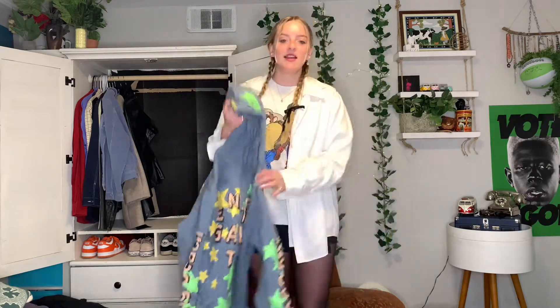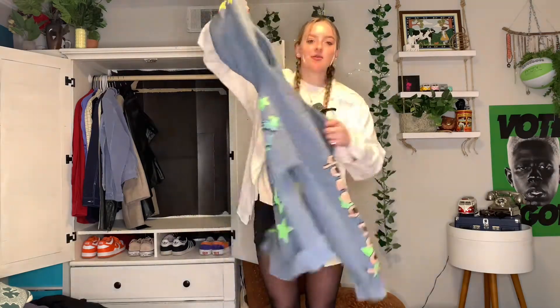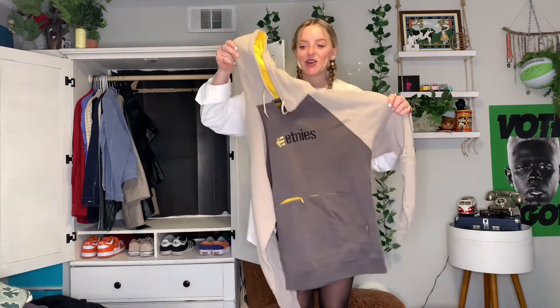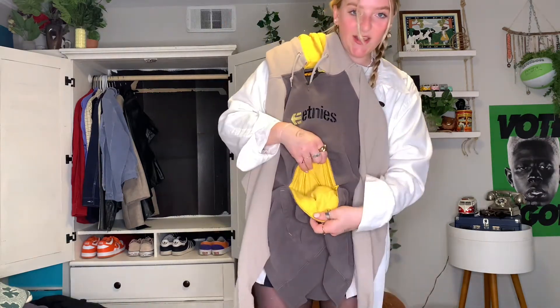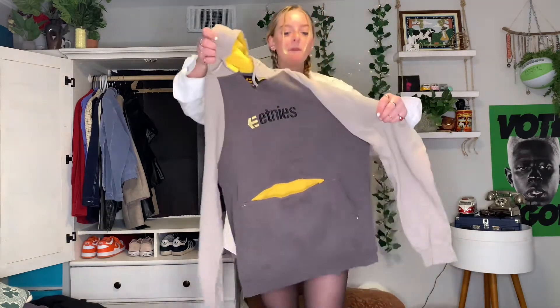Next hoodie is this blue cool intergalactic star one — it's actually one of my favorite music artists, Kid Cudi's jacket. Super cool, super oversized, and the stars glow in the dark. Next hoodie is this gray Etnies hoodie, super cool, one of my favorite thrift finds. It has a little pocket that you can put stuff in and a pocket to go through.